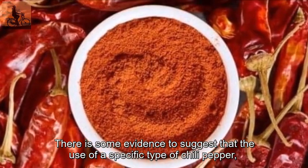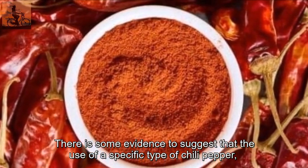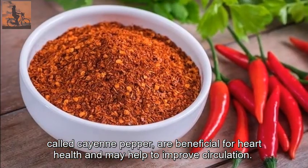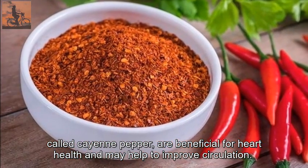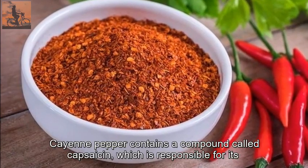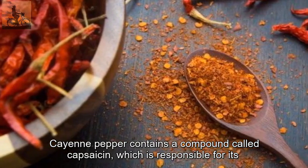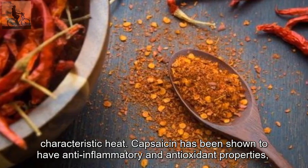There is some evidence to suggest that the use of a specific type of chili pepper, called cayenne pepper, is beneficial for heart health and may help to improve circulation. Cayenne pepper contains a compound called capsaicin, which is responsible for its characteristic heat.